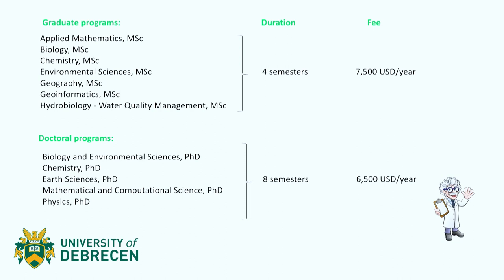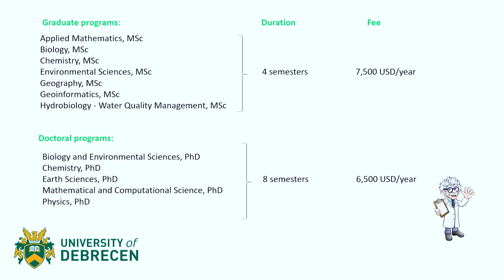All of these master's programs have a duration of four semesters, and each costs $7,500 USD per year. The faculty also provides opportunities for doctoral programs, which are Biology and Environmental Sciences, Chemistry, Earth Sciences, Mathematical and Computational Science, and Physics. PhD programs at this university are eight semesters long — four years — and each costs $6,500 USD a year.